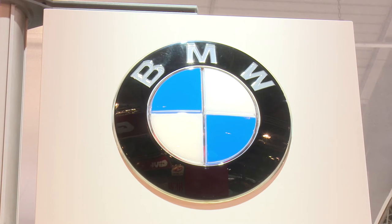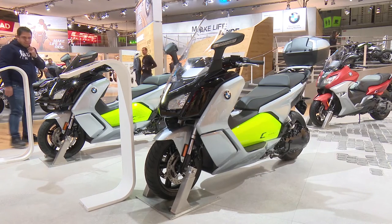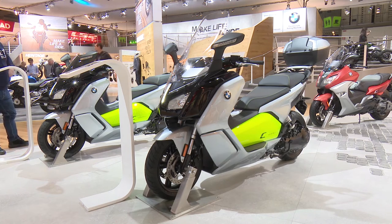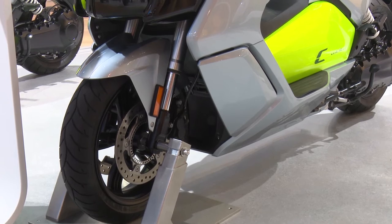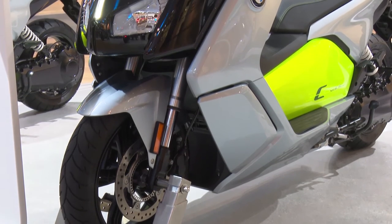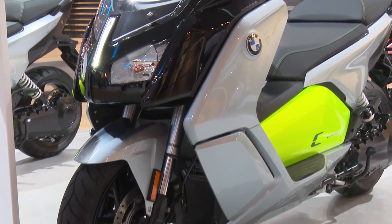BMW Motorrad moved into the field of electric mobility at a very early stage in 2012, ultimately putting forward a convincing statement in the form of the C Evolution e-scooter.